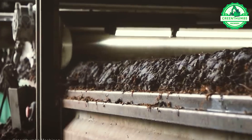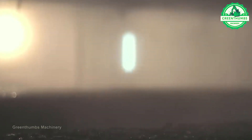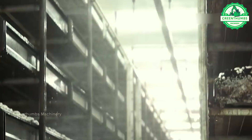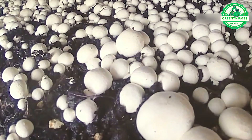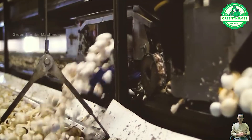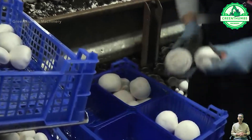A mushroom cutting machine is an automatic device used to cut mushrooms from the plant or mushroom tray. Typically, this machine features a cutting blade or knife designed to swiftly and efficiently cut mushrooms. Mushrooms are placed into the machine and then sliced into uniform portions, enhancing productivity and reducing labor efforts in preparing mushrooms for consumption or processing.